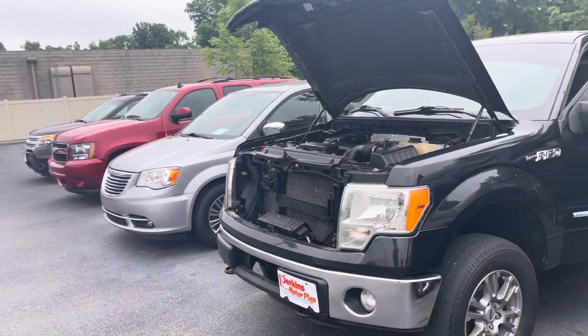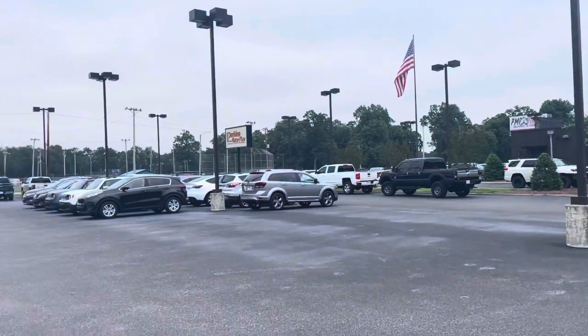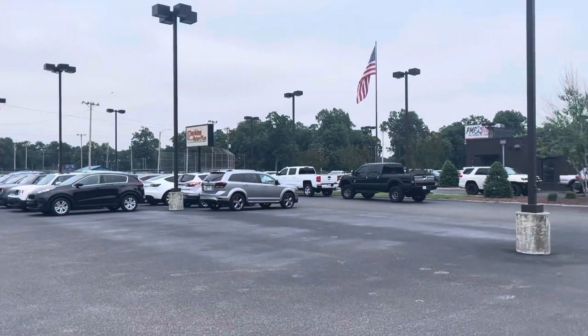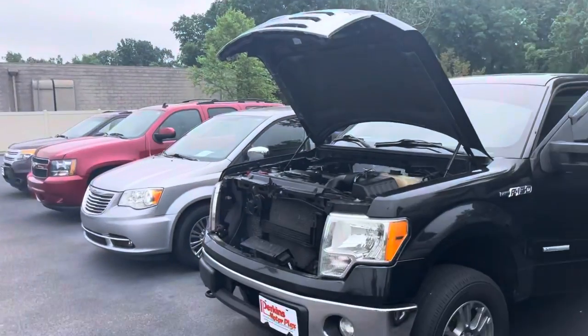Good morning, Michael. This is Taylor at Perkins Motorplex here in Paducah, Kentucky. Kind of a chilly, breezy morning here. As you can see, the flag is moving up there as the wind blows.